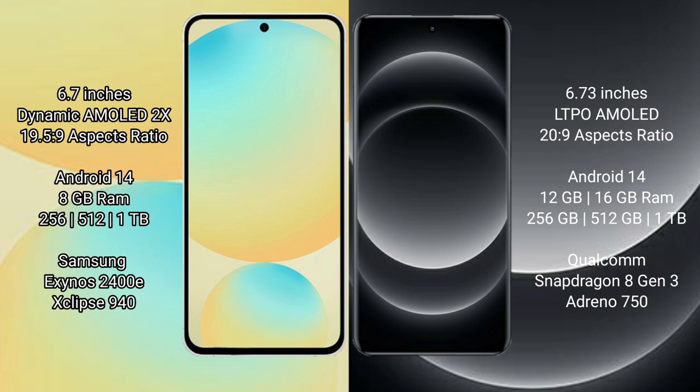Xiaomi 14 Ultra comes with 12GB or 16GB RAM and 256GB, 512GB, or 1TB internal storage options. It is powered by the Qualcomm Snapdragon 8 Gen 3 processor with Adreno 750 GPU.